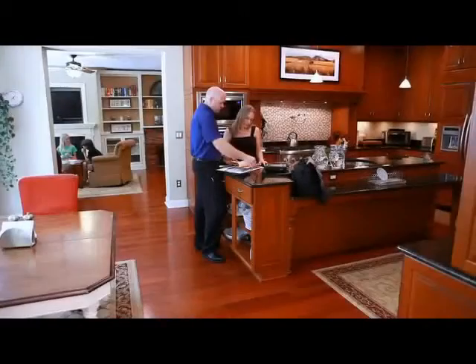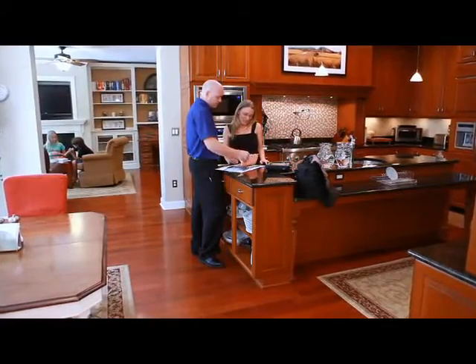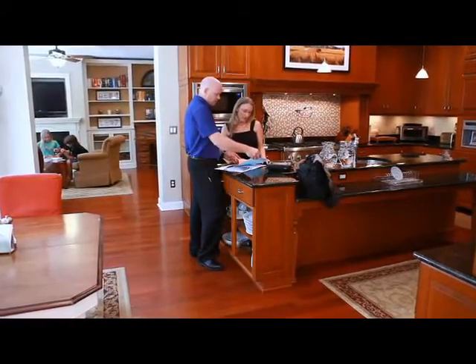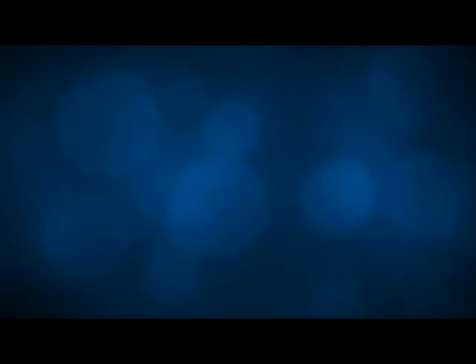Your inspector will now share with you a package of literature which you may find useful after the inspection. We thank you for choosing 1-800-GOT-MOLD as your trusted mold inspection and remediation resource. Feel free to give us feedback — we'd love to hear from you.